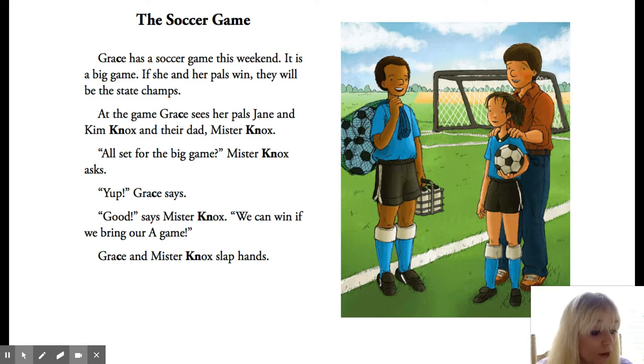Next question: what does Mr. Knox mean when he says the team can win if they bring their A game? Tell someone at home what it means if you bring your A game. That means that you did your best — it means that you tried your best.